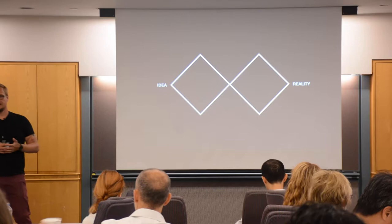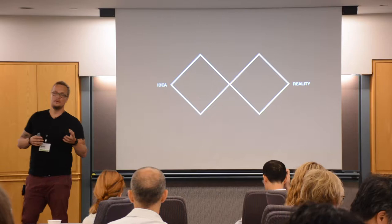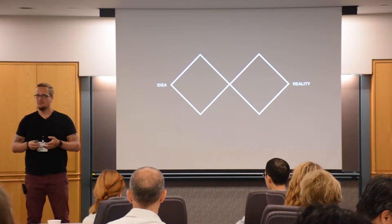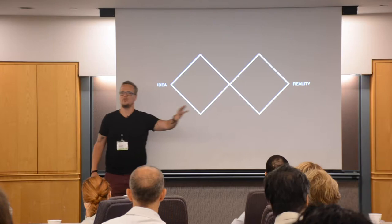My most successful approach has been tapping into service design. Does anyone know about the Double Diamond technique? Double Diamond is a way to get from idea to reality, or from a problem to a solution. Basically you have four stages: first you discover all the options for what to build — building the right thing is the first diamond.